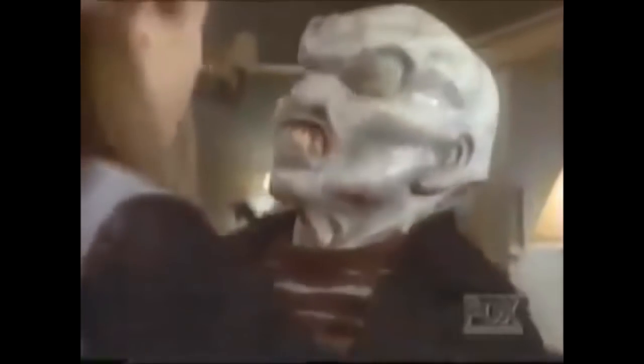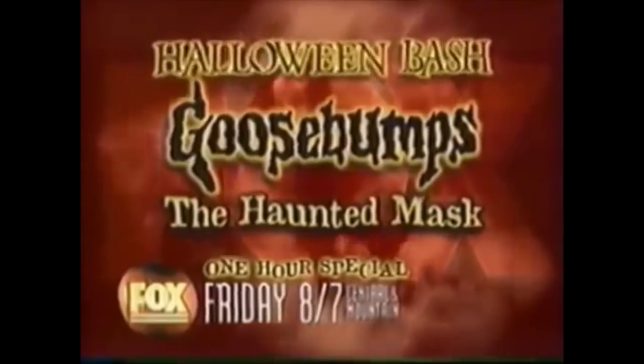Friday, Fox presents a Halloween special. 'I need a very scary mask, like that one.' Based on the bestsellers of R.L. Stine. 'I can't get it off me!' Goosebumps: The Haunted Mask. 'His face — it's your face now.' Friday at 8, 7 central on Fox.